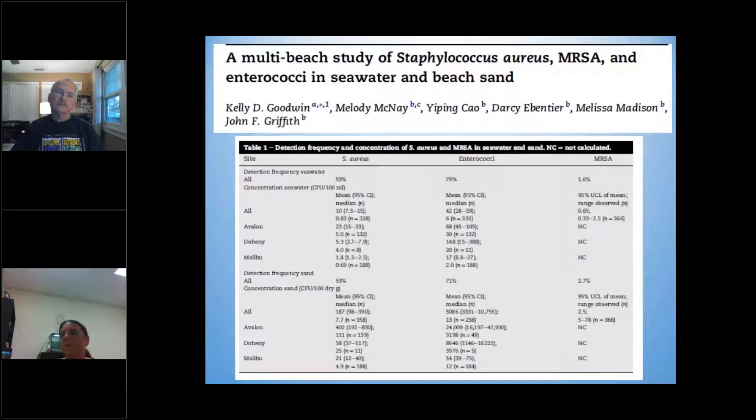There's a great paper done in California looking at how much staph was present compared to Enterococcus. They found it followed the same patterns — when Enterococcus numbers were high, so was staph and MRSA in all areas sampled. It wasn't as high, but 59% of samples still had staph, whereas 79% had Enterococcus. It was found in both the water and the sediment. This was one of the papers that got me started studying staph here in Tampa.